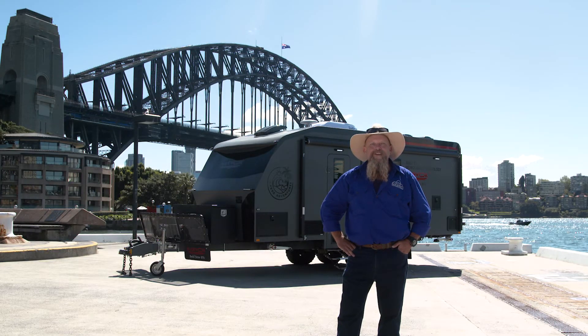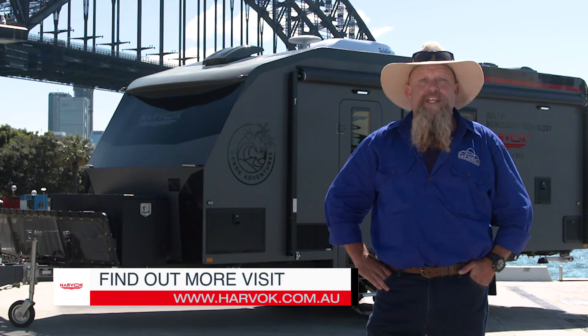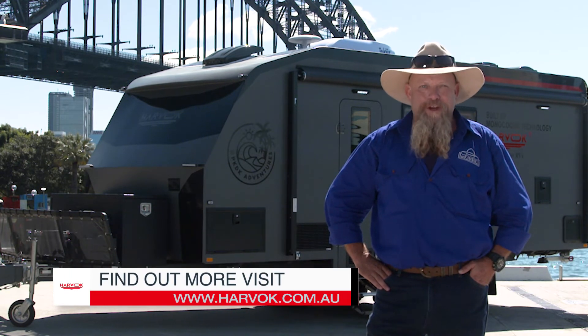If you want any more information on it, or any of the other caravans in the Harvok range, check out harvok.com.au.